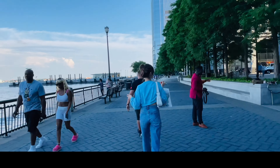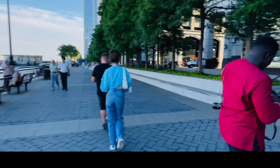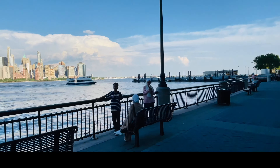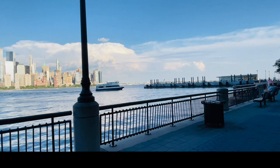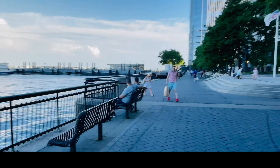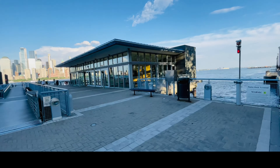Right now I'm at Exchange Place, New Jersey, where you can have some amazing views. Every 15 minutes they have a ferry here, so I'll be getting the next ferry. Here's the ticket counter.